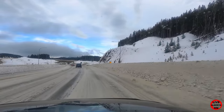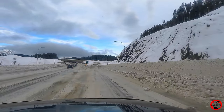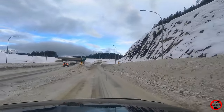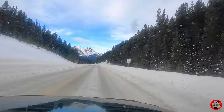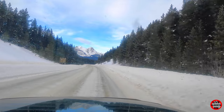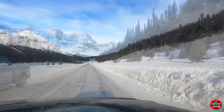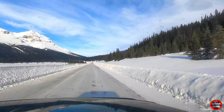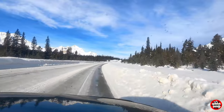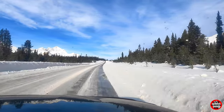There's a lot more snow and ice on the road and we're about to take Highway 93 north onto the Icefields Parkway. Here we're approaching Bow Summit, and the turnoff to the left will take you to the Pato Lake viewpoint.